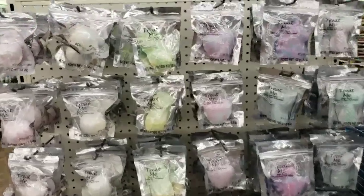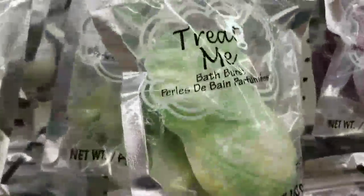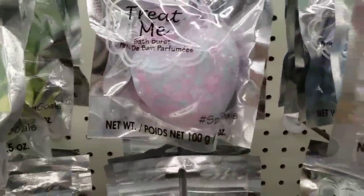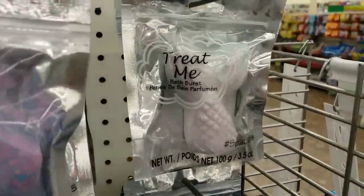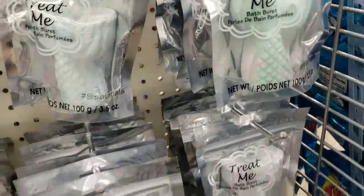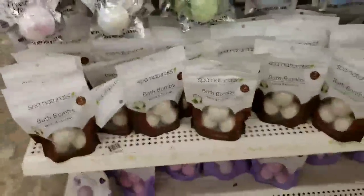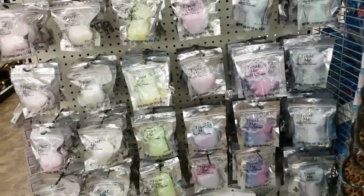And we have received bath bombs galore — we're talking a bunch. This one here is the cupcake, and this is just a ball. And then we have the pineapple, the heart, a unicorn, a pink mermaid's tail, a green mermaid's tail, just a green pineapple, and then the vanilla coconut down here and lavender dreams. Gosh, look at all those bath bombs — how cool is that?